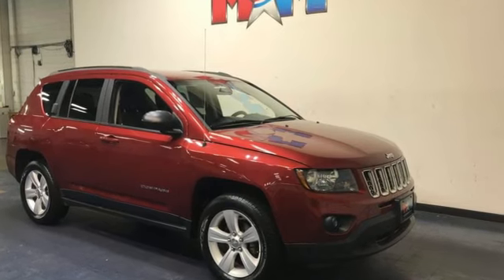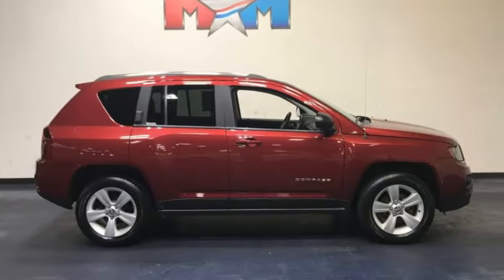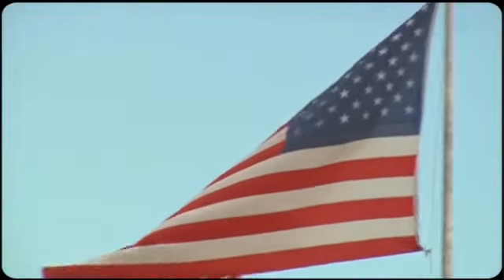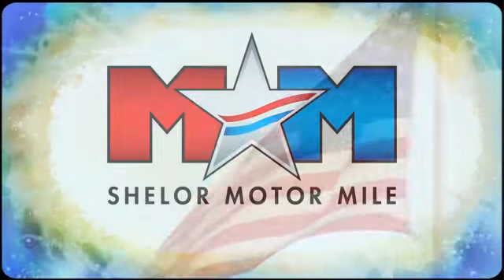Experience the Jeep life. If you've been waiting for the perfect time for a test drive, the time is now. Experience it today. Come visit us on the Motor Mile, where you're always a name and never a number.